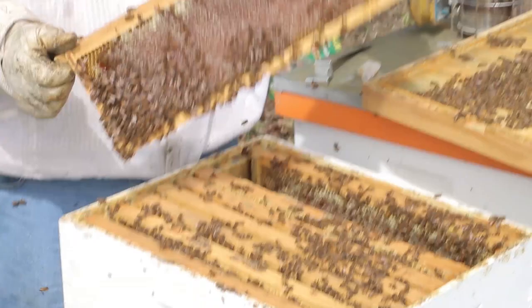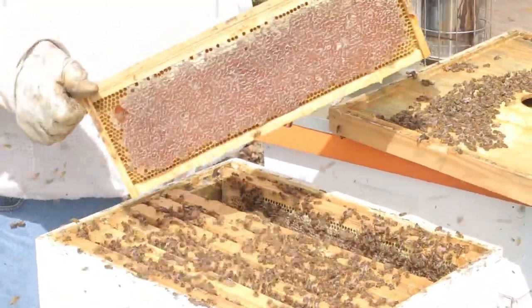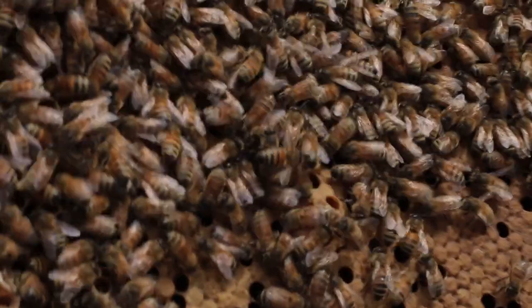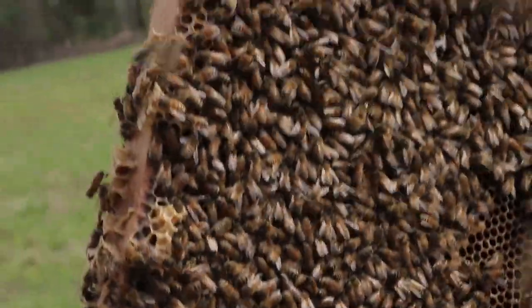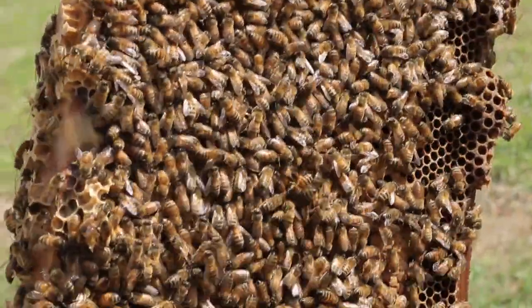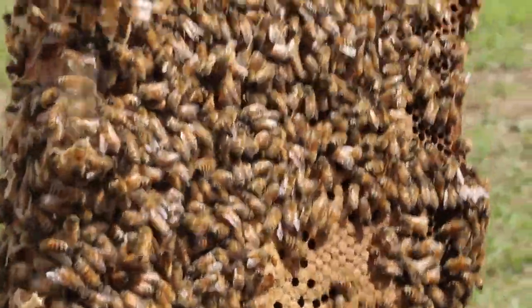In order to get the frame to the extractor so we can harvest the honey, we have to get the bees off of the frame. So we had to shake it pretty viciously in order for them to just fall off. All those little brown spots — they're all baby bees inside of there.